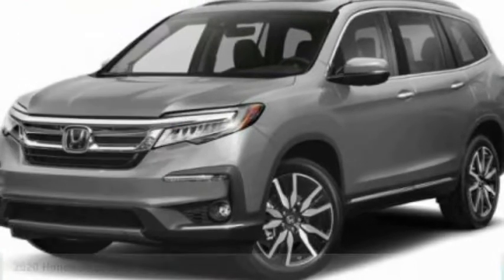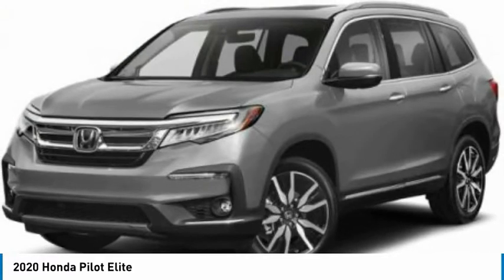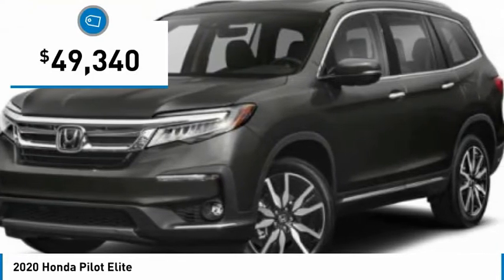We are pleased to show you the 2020 Pilot — optimal utility, indulgent interior, powerful performer. You'll be ready for almost anything in the Honda Pilot, and it is priced below $50,000.